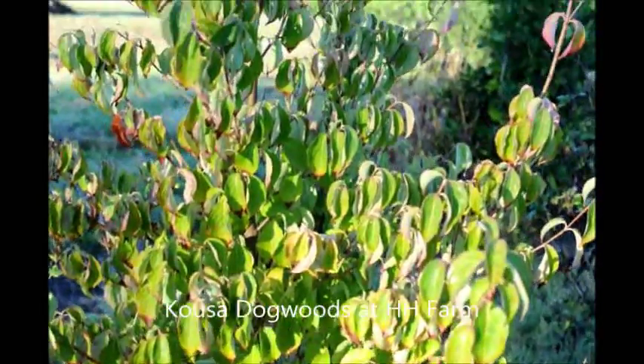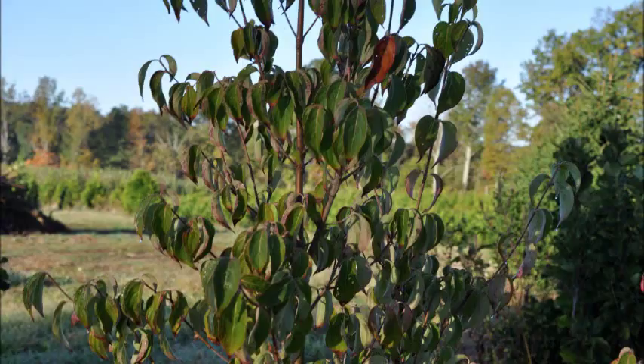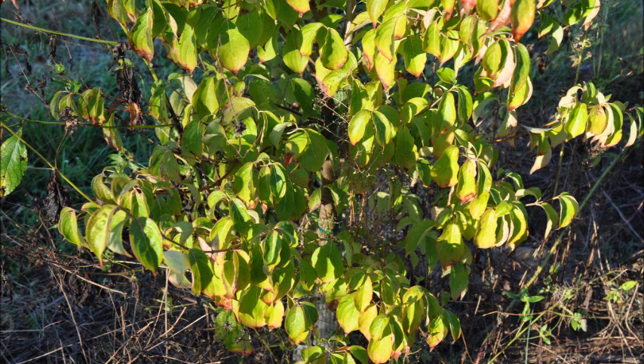These are small Kousa dogwoods. Many people say they're a perfectly shaped tree because they grow from 15 to 30 feet tall and wide depending upon the variety. They're also resistant to many of the pathogens that kill the native dogwoods.